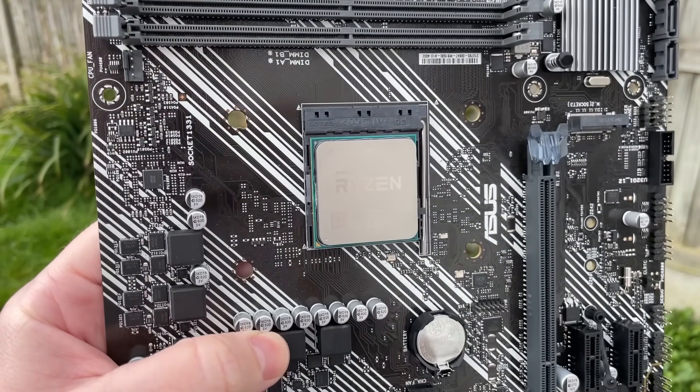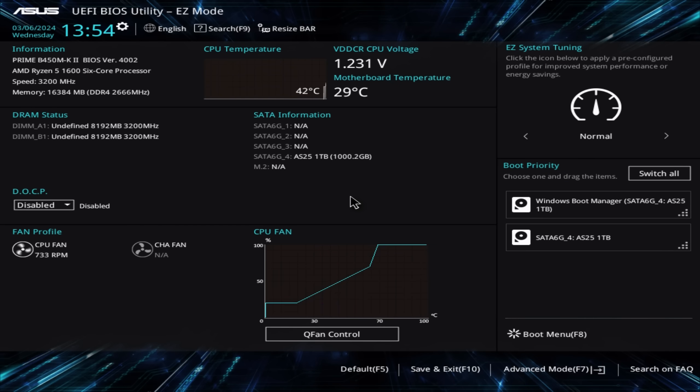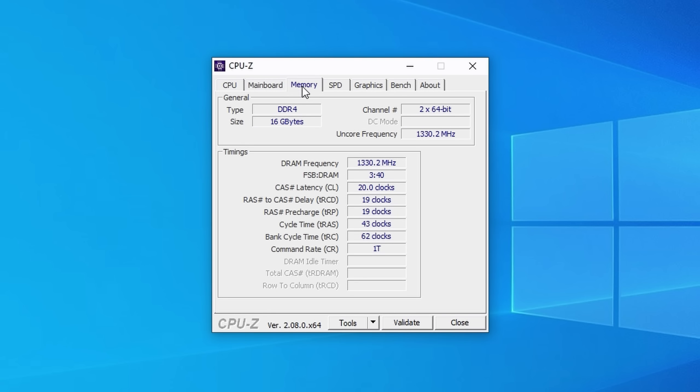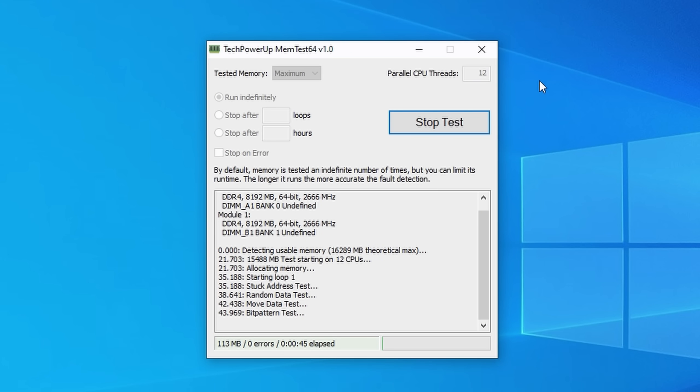As soon as I swapped out the 5700G for a different AM4 chip — namely the older Ryzen 5 1600AF — my system booted into the BIOS, though the RAM read as undefined according to the B450MK2. It seemed to know the speed the module should be, but in auto or default mode it was running at 2666MHz. This was confirmed after booting into Windows 10 and firing up CPU-Z, with a CAS latency of 20. I ran memtest for a few hours with no issues, played some games, and went about everyday tasks problem-free.